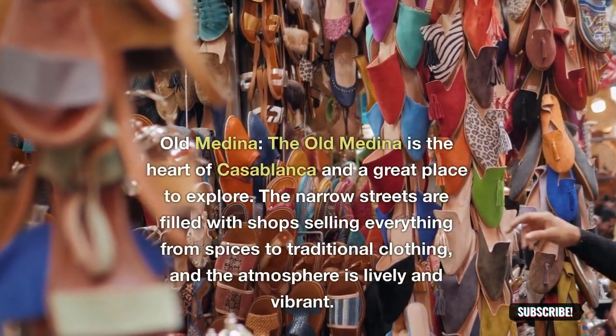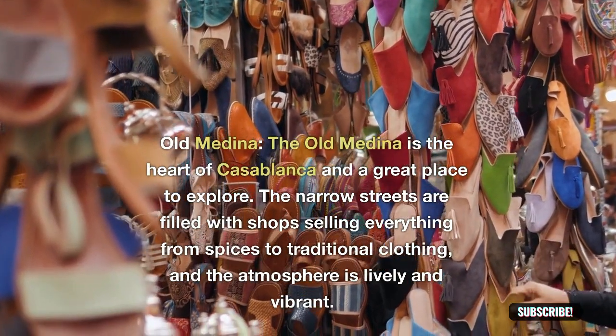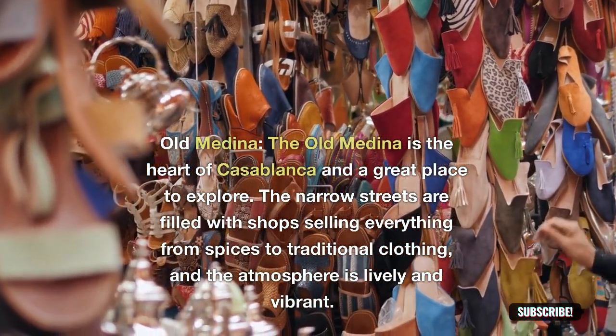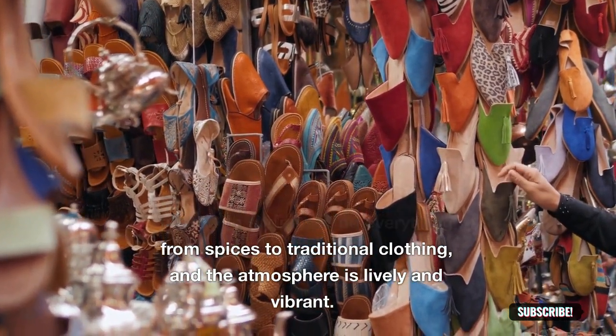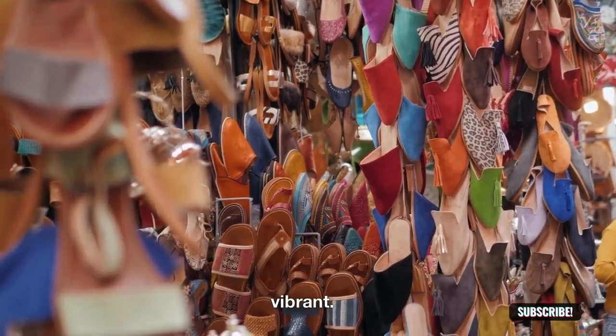Old Medina: the Old Medina is the heart of Casablanca and a great place to explore. The narrow streets are filled with shops selling everything from spices to traditional clothing, and the atmosphere is lively and vibrant.